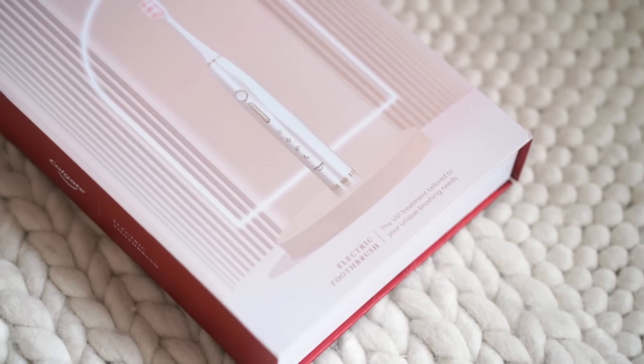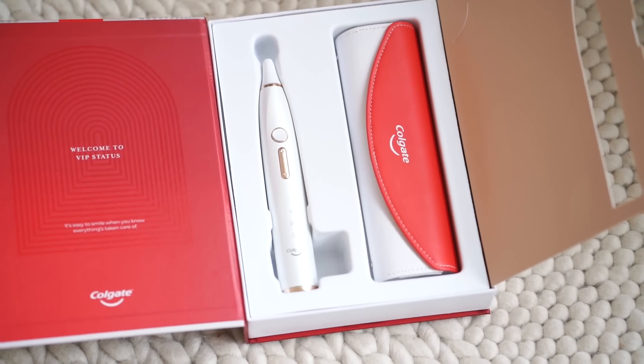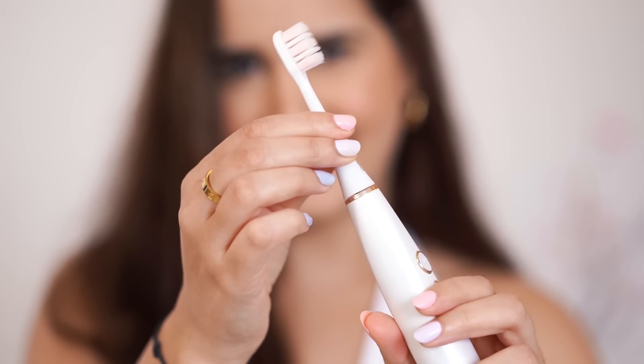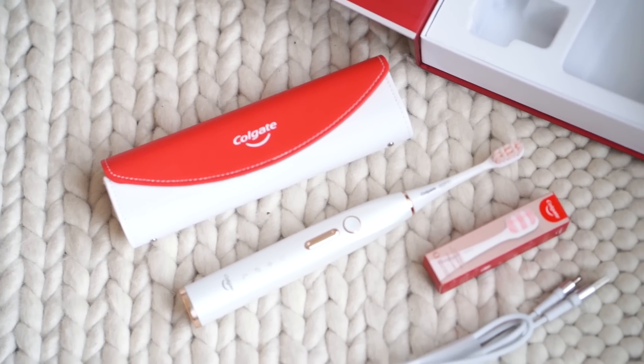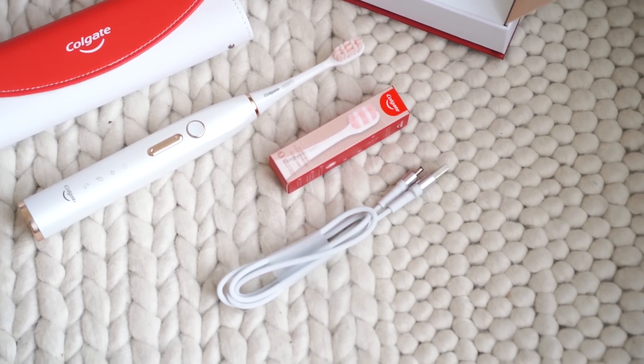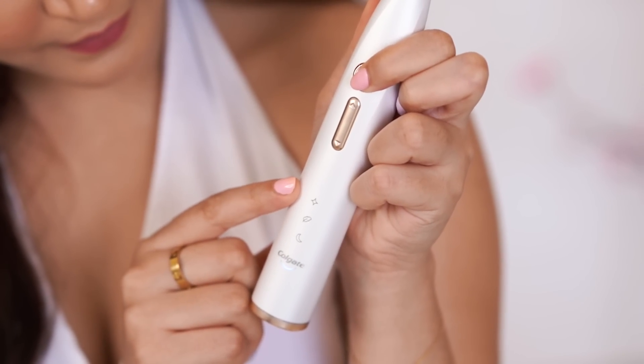It comes in this beautiful box, and this is not just a PR box — this is how each one of you will get it. It does make you feel like a celebrity, and I think it can be an amazing gift for family and friends. The pack comes with a beautiful toothbrush with pink and white bristles and golden detailing — pure luxury — an extra brush head, a soft travel pouch, and a DC charging cable.